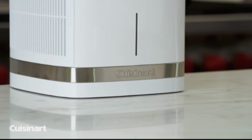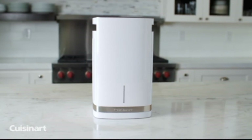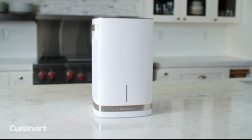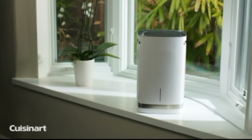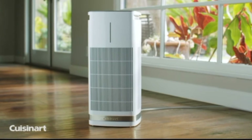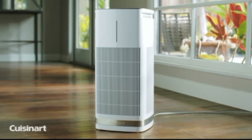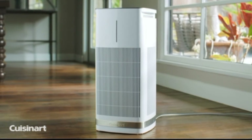The countertop Purexium air purifier draws air in through two sides and cycles air within 500 square feet twice every hour, or 250 square feet four times an hour. The freestanding Purexium draws air in through all four sides and cycles air within 1,000 square feet twice every hour.